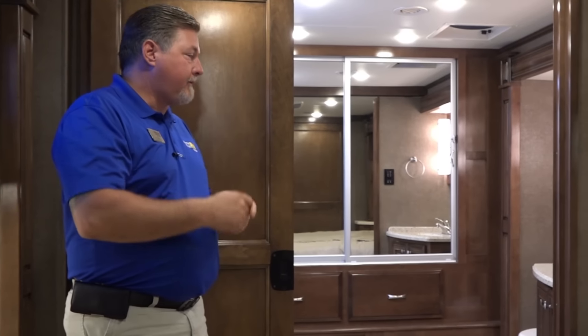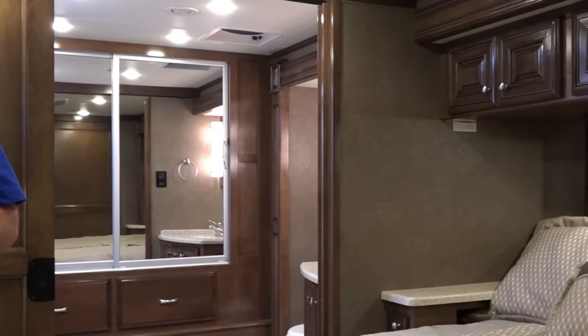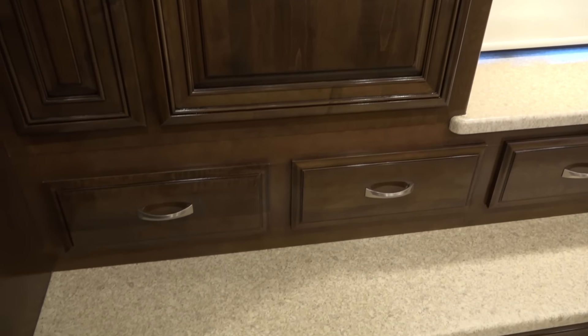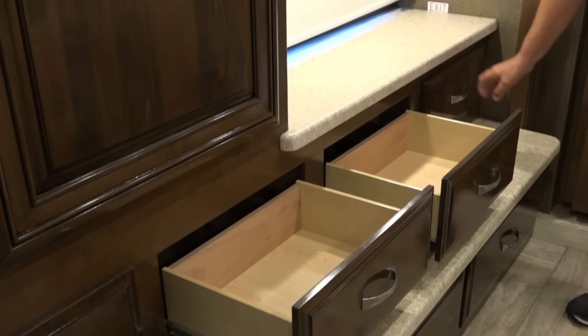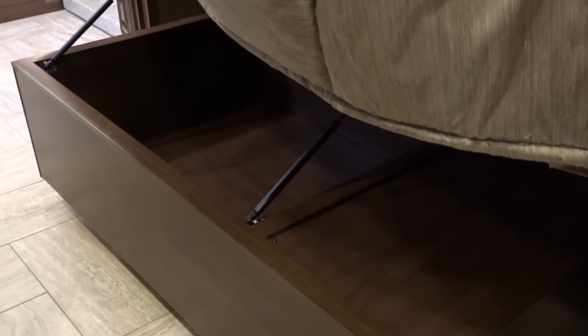The 40AX is a bath-and-a-half coach. Your half bath is up front, and in the back you have an amazing bathroom. The rear master bedroom comes with a king bed standard and Sony Bravia televisions. There are additional hookups for your satellite systems and HDMI. The storage is tremendous — unlimited cubbies, drawers, and room for all your stuff, including storage underneath the bed for linens, shoes, sweaters, sweatshirts, whatever you like.